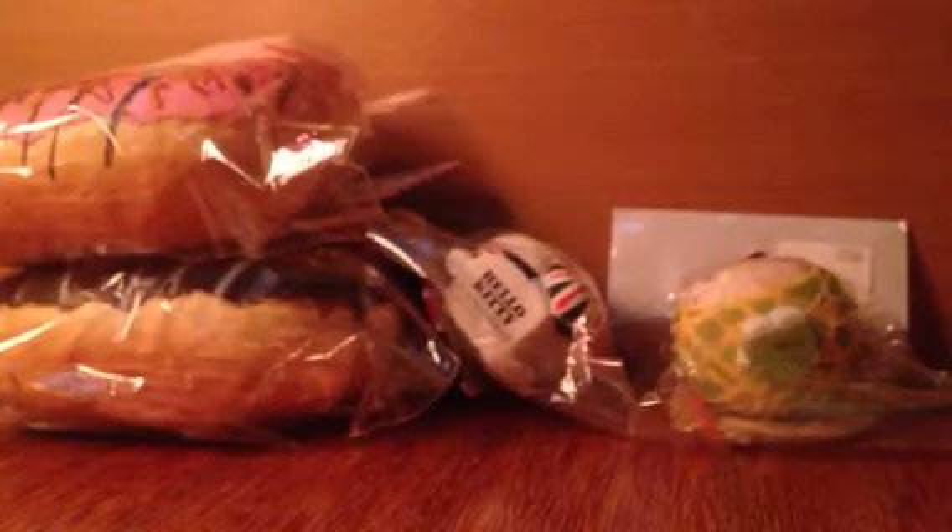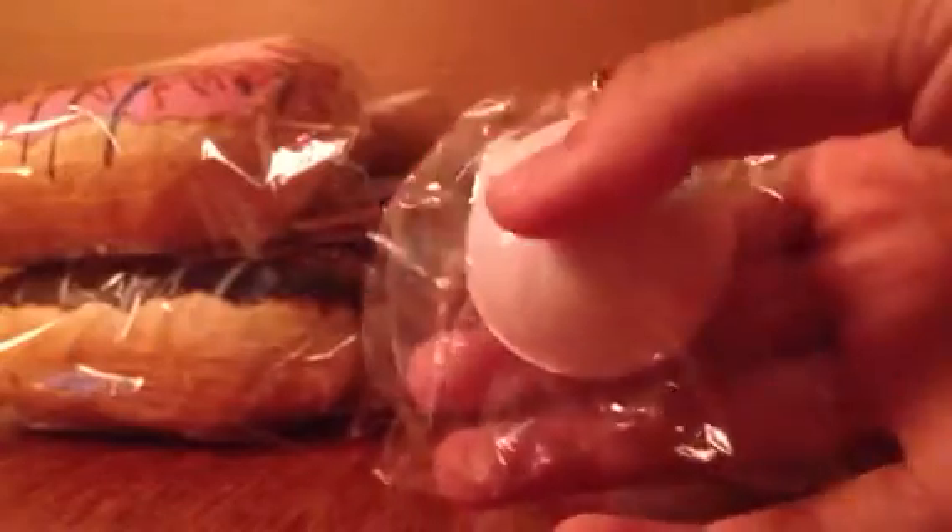And then I have Hello Kitty in a plain ball, with tag and strap. I think this is really, really cute. This is, I think, the only Hello Kitty squishy edition that has this strap — at least the ones that I have.